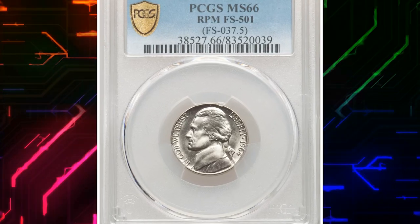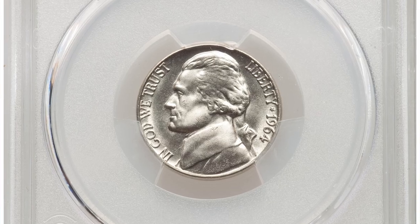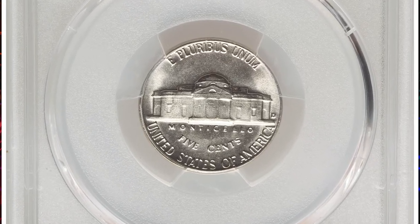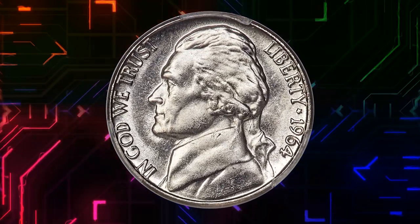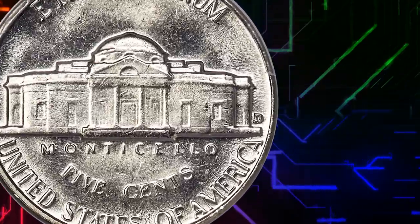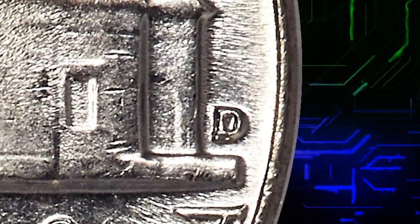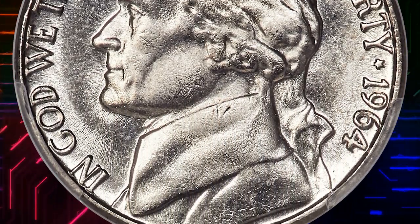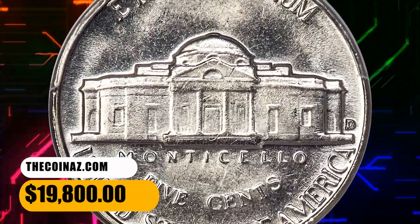Number 3. This is a Jefferson nickel in mint state 66, highlighted by a repunched D over D mint mark. The repunching is clear with a loop but may escape detection by the unaided eye. Each side is brilliant and satiny with slight reflectivity discernible in the fields. A few tiny marks are not bothersome, although the steps of Monticello exhibit typical softness. This coin is otherwise well-struck and pleasing. It was sold for $19,800.